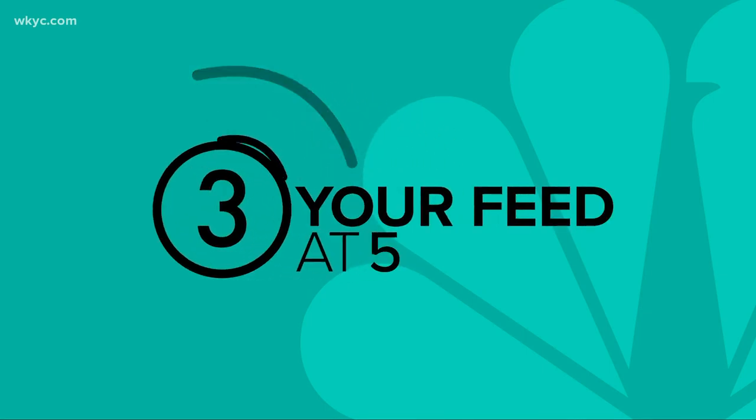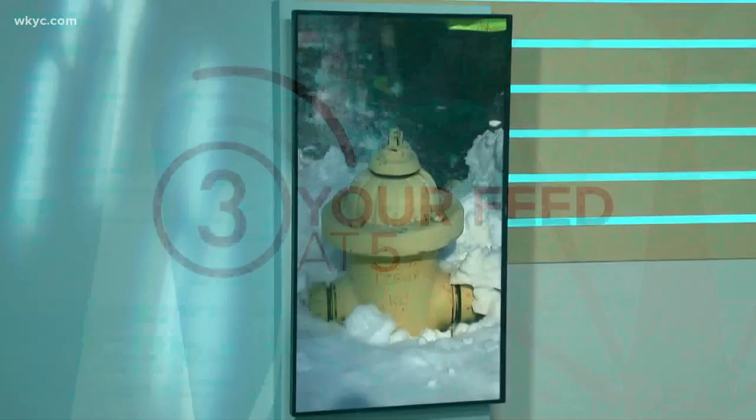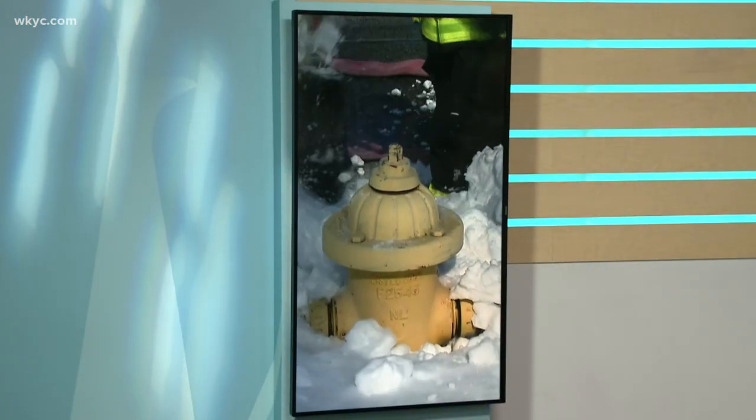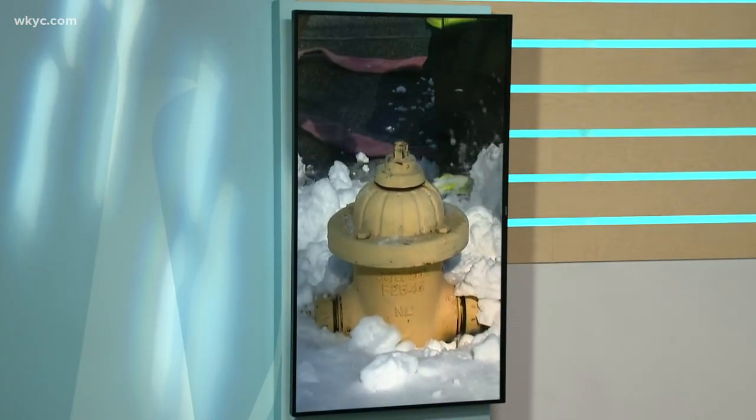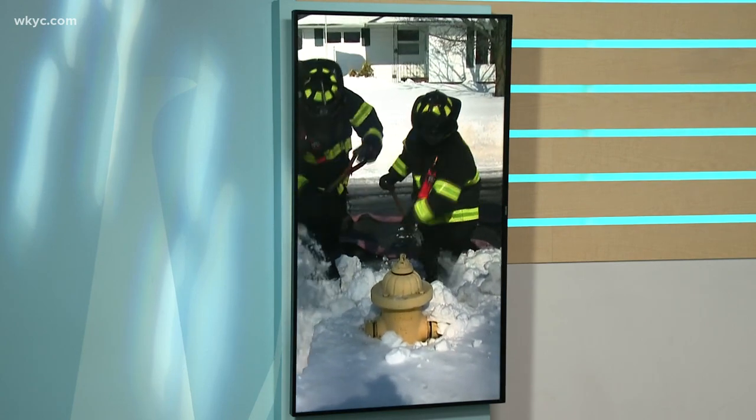On this Monday, many of us are still digging out from the snow we got late last week. Now our firefighters are asking you to dig a little more — that's around the fire hydrants in your neighborhood, even if it's not in your yard. Brandon Simmons explains why it is so important and how it's the best way to help out.